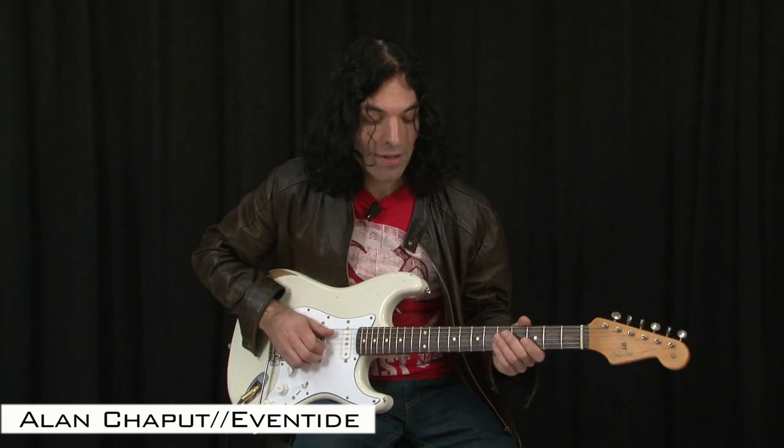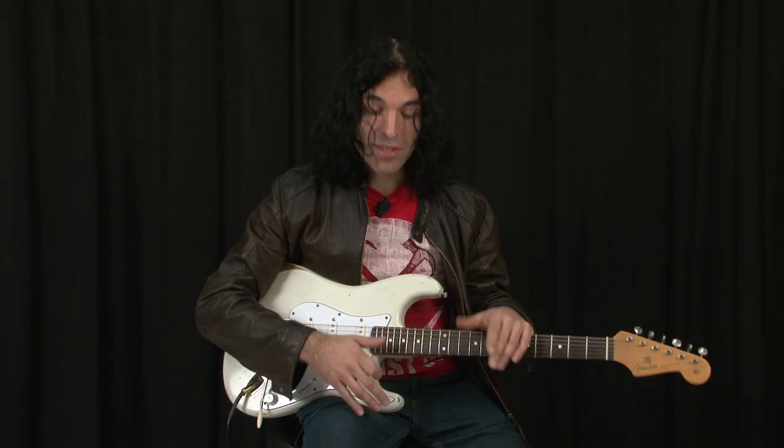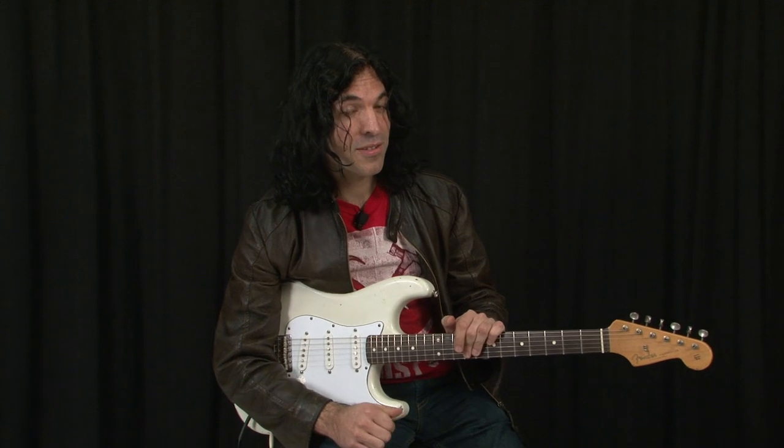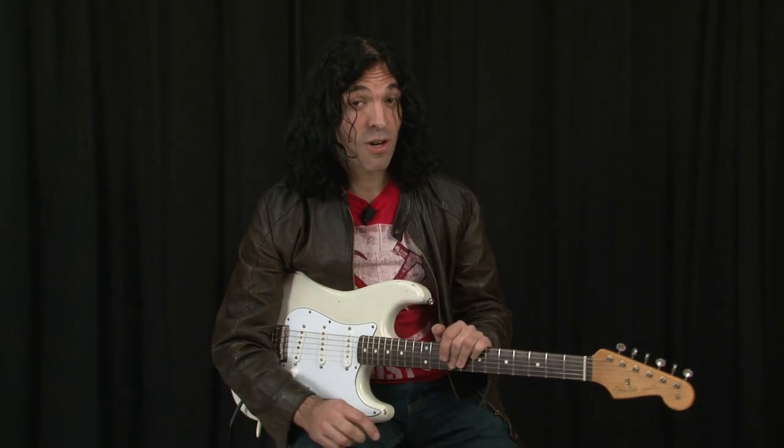Hey, it's Alan from Eventide here again. This time I have all four Eventide stomp boxes. We're going to talk about the different sounds that you can get using combinations of those, and there's also a new software version which adds new features. We also have some very special sounds, which are presets from Dave Kilminster, who is the guitar player for Roger Waters in the current tour of The Wall.